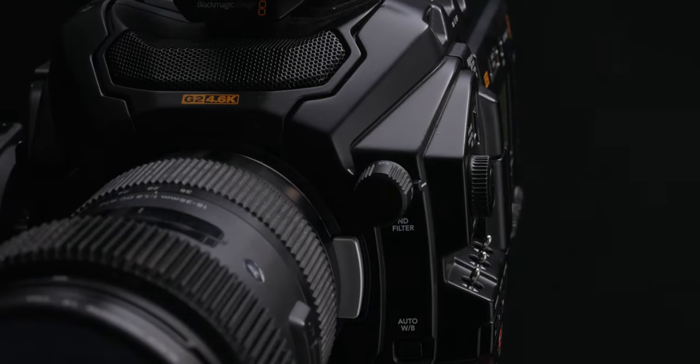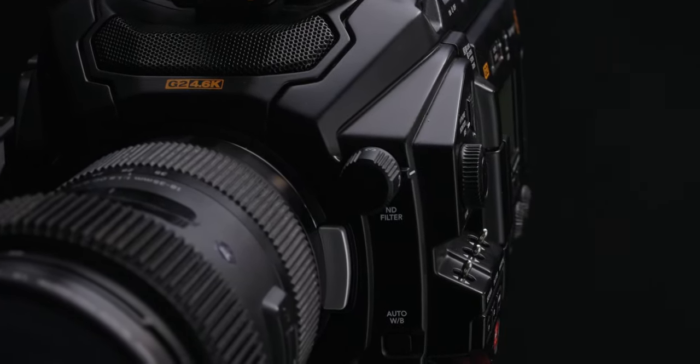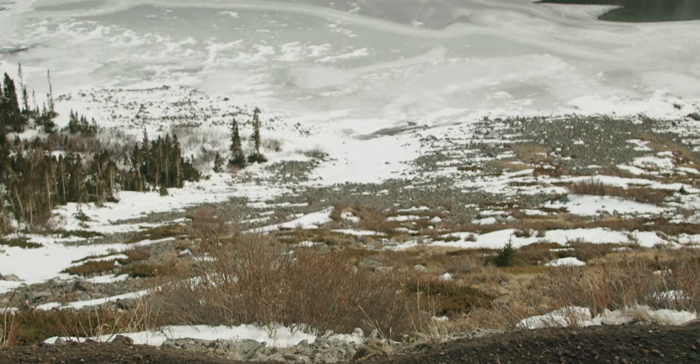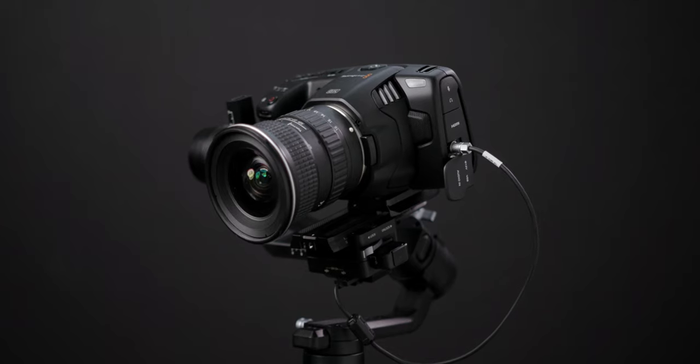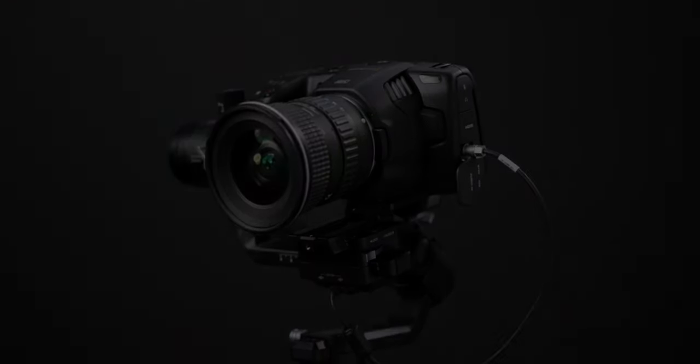The camera — it's our instrument to visually bring an audience to a world they otherwise may never see, to capture moments in time, to bring a story to life. But the camera is only a piece of the puzzle to bring that story to the screen.